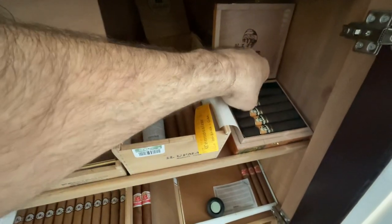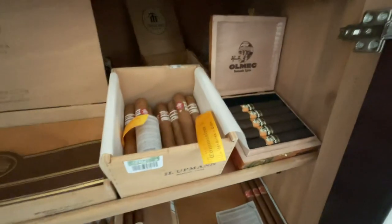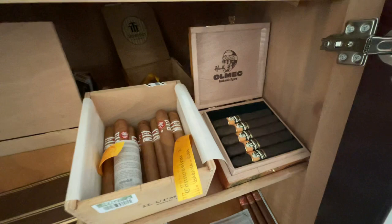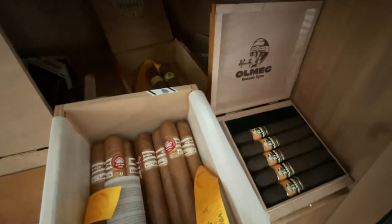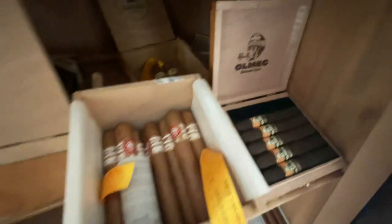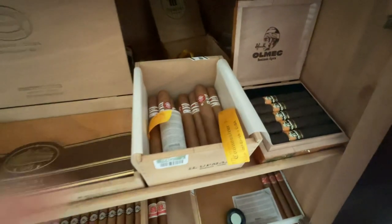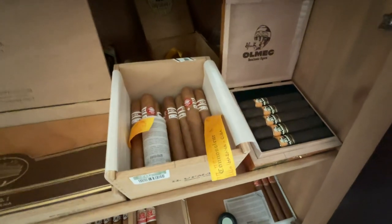The Olmecs are new — they just came out. Nick Melillo, creator of Foundation Cigars, just put these out and they're just phenomenal. As you can see, that's Maduro. I have a second box of those, unopened, but I just picked those up about a week or two ago and I really love them.